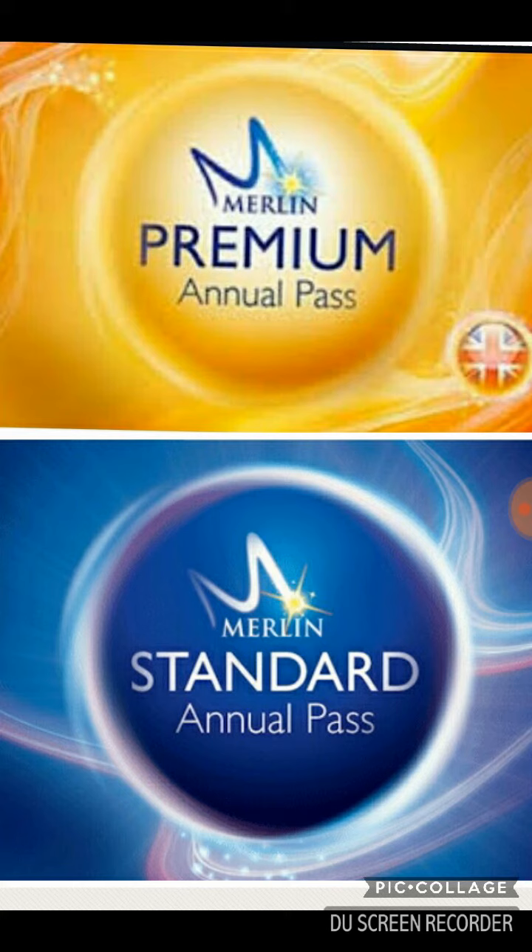Number 5, priority entry to all attractions. Number 6, the Merlin Holiday Club, which means you get deals at resort theme park hotels. Number 7, pass holder perks and on-site discounts.